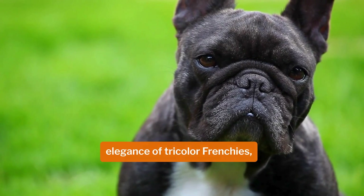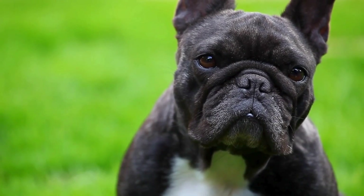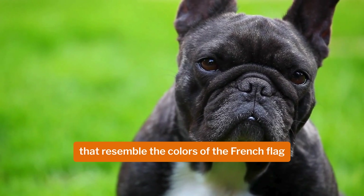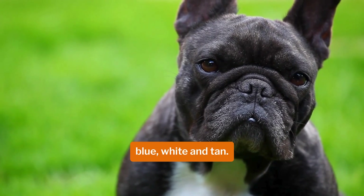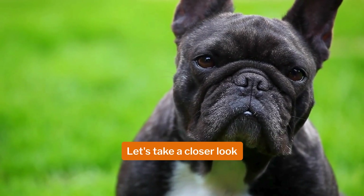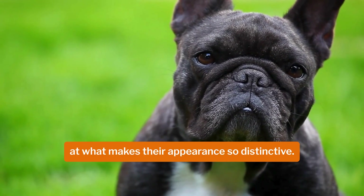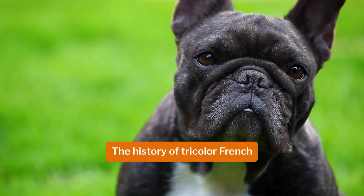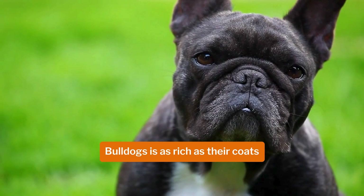Our journey begins with the exquisite elegance of tricolor Frenchers, known for their unique coat patterns that resemble the colors of the French flag — blue, white, and tan. These dogs exude a rare and captivating charm. Let's take a closer look at what makes their appearance so distinctive. A glimpse into history: the history of tricolor French bulldogs is as rich as their coats.